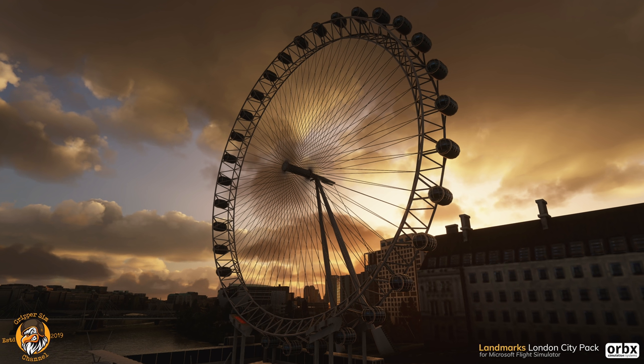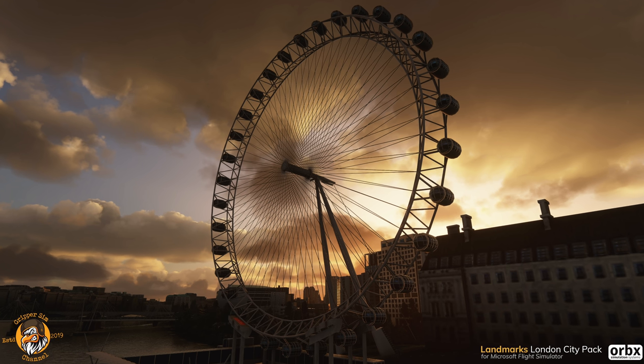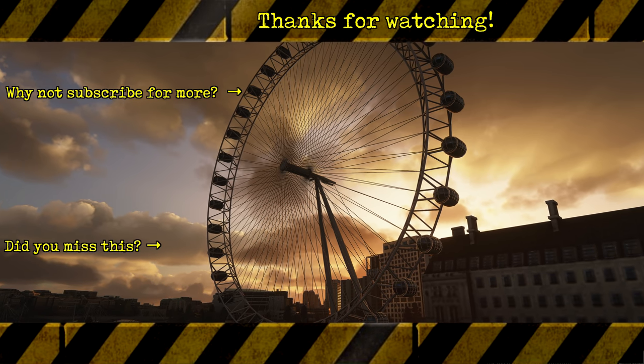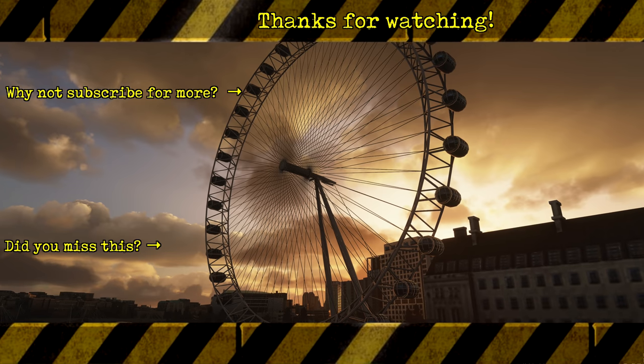I've got to get the train now and head off. I don't usually post on Mondays, but I saw this and had to cover it. I'm off on the train up to the city.